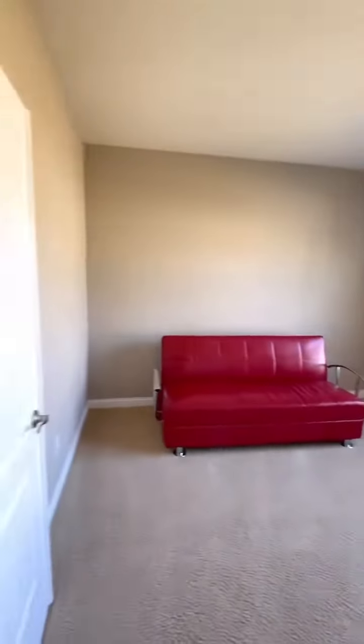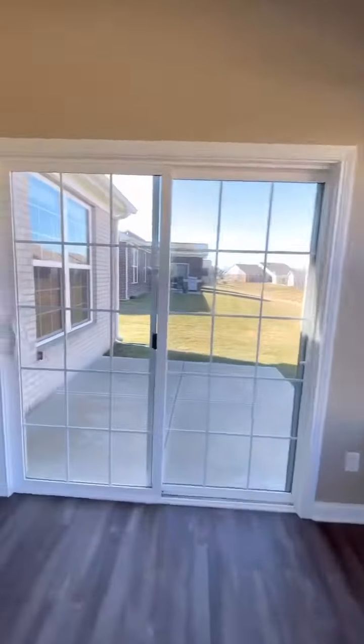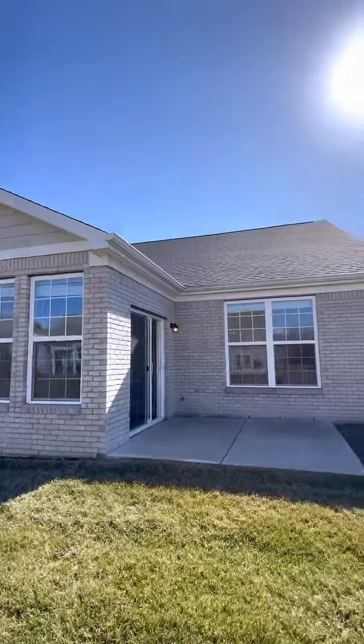There are granite countertops, stylish white cabinets, and upgraded flooring. This like-new low-maintenance home is move-in ready, has designer-selected interior features, nine-foot ceilings, and custom blinds.